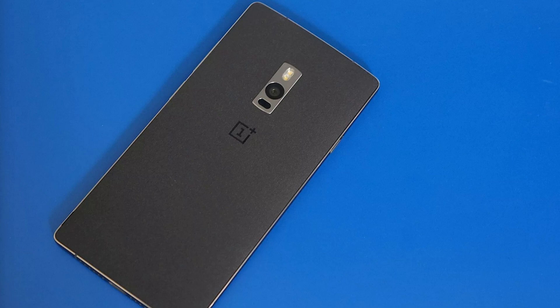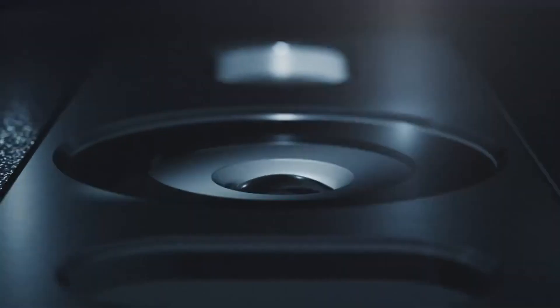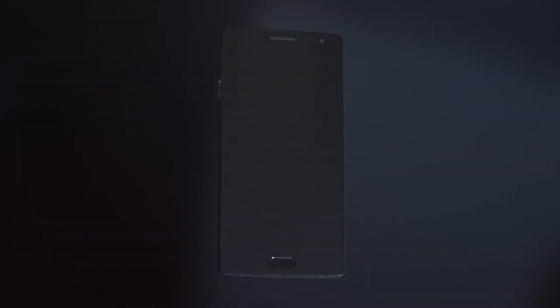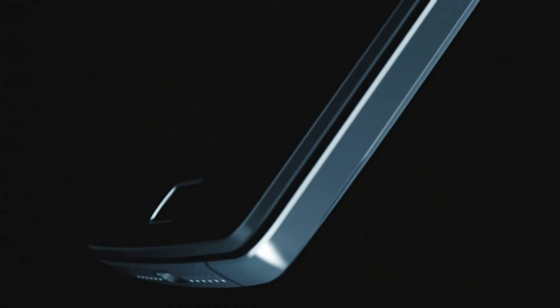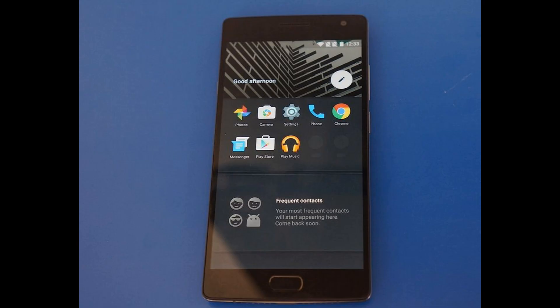The OnePlus 2 has a 3300 milliamp non-removable battery with a sandstone exterior at the back. There's also an alert slider on the left-hand side of the device. One notable new feature is a fingerprint sensor, which is similar to what you find in the Galaxy S6 and iPhone 6. It's a 5.5-inch in-cell display — but it's 1080p, not 2K, which is kind of a bummer.